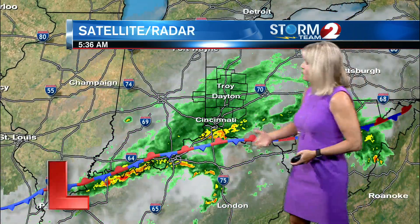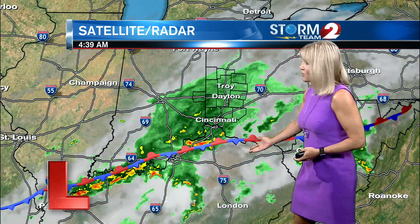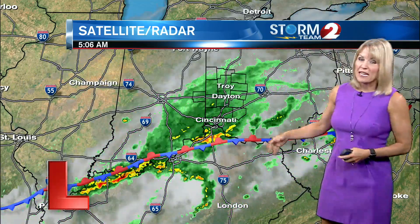Zooming out, you can see we've got a disturbance riding along a stalled front that's south of us. The heaviest rain is down along this boundary, and that's where we do have some flash flood watches in effect, as we could see rainfall rates up to two inches an hour — they've got a lot of moisture in the atmosphere.